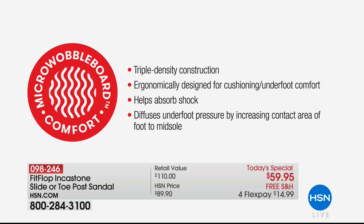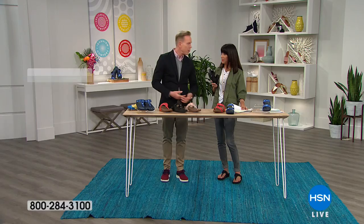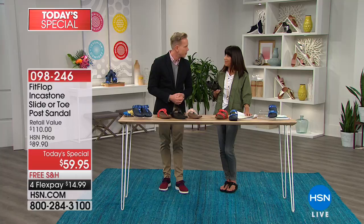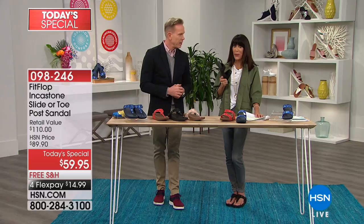The American Podiatric Medical Association has given FitFlop a seal of acceptance for promoting good foot health. That's a really important distinction — comfort is something we all want, but when you go through the level of detail to ensure it's purely authentic, vetted through doctors of biomechanics, that's when the APMA comes through and says we're going to give you our seal of acceptance. It's a very special thing.